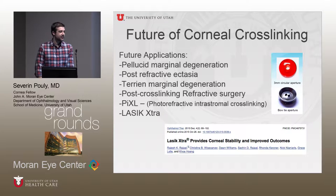This has been done for quite a while outside of the U.S. Some of the future applications we may be doing are for pellucid marginal degeneration, for ectasia after refractive surgery, and after cross-linking, it's possible that we may be able to do refractive surgery like PRK on keratoconus patients. Some people are already doing this in the U.S. A couple other interesting treatments done outside of the U.S. are PIXL, which is a refractive procedure that uses apertures to selectively cross-link parts of the cornea as a primary refractive procedure. And there's also LASIK extra.